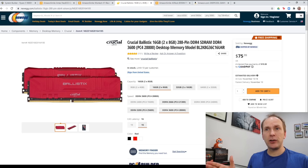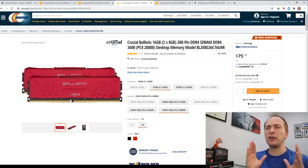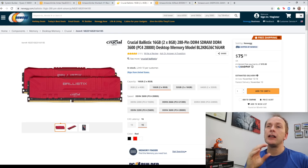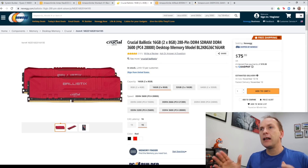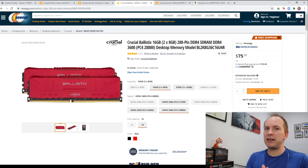That's two by eight gigabytes for 16 gigabytes total. This memory will run you about $15 more than if you went up to a CAS latency of 18, but to me that money is really well spent. There is also testing that shows having four sticks of memory provides a small performance boost over two sticks. Since four gigabyte sticks are mostly gone off the market, if you're going to get 32 gigabytes, consider getting four sticks of eight gigabytes — and always get the same kit.